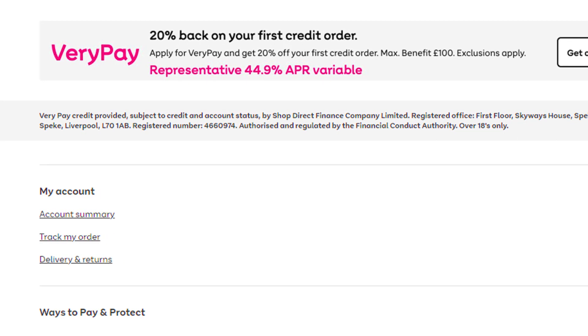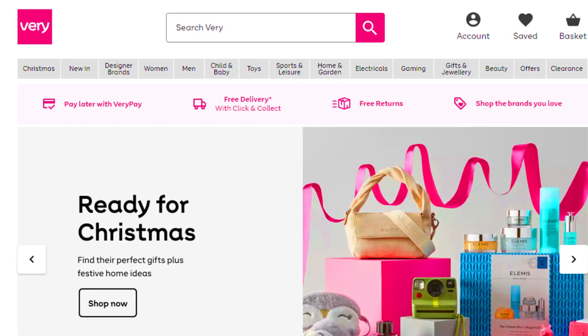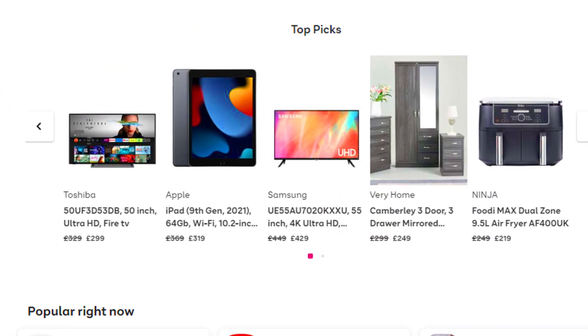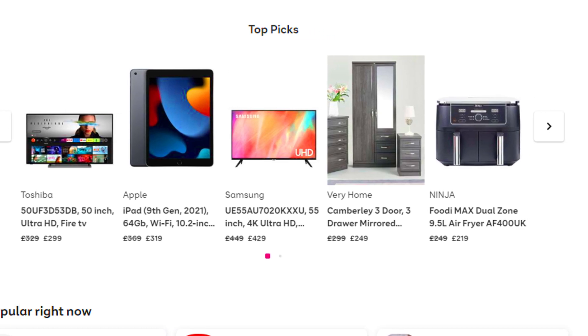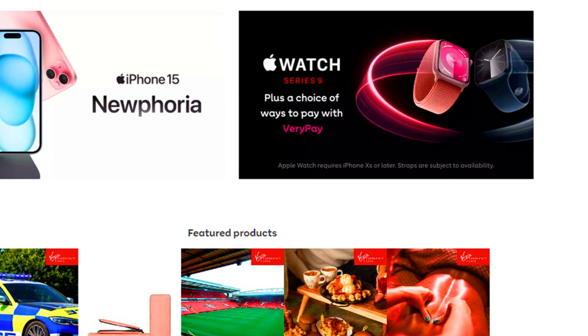Hello friends, my name is Emma. If you are searching how to cancel a Very order, your search ends here. Today in this video I am going to tell you how you can cancel your Very order via email and over the phone call, in just some easy steps. So let's get started.